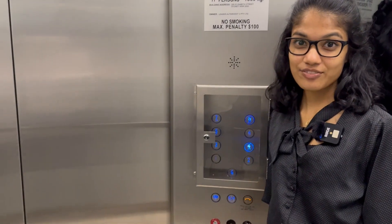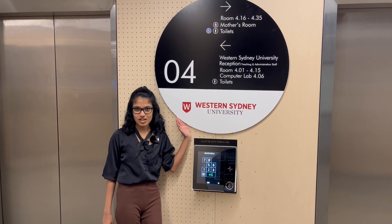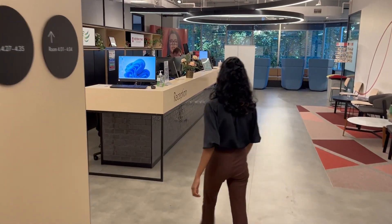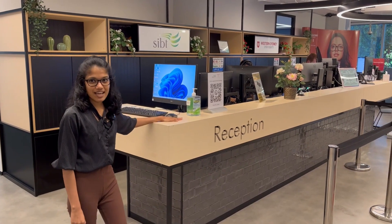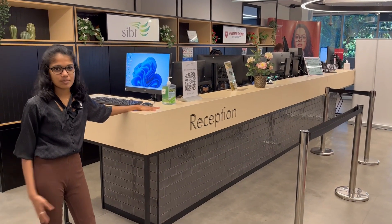Now we are on the lift going up to level 4. This is level 4, where some of the most important services are located. That's the level 4 reception, and that is the first point of contact for you on campus for any type of questions.